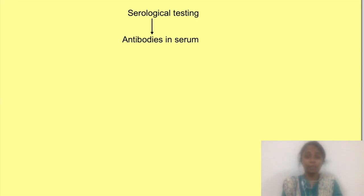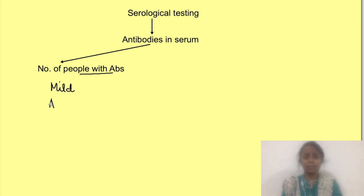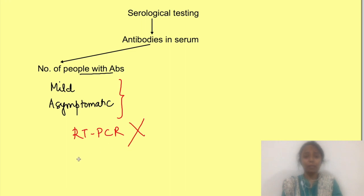Serologic testing, i.e., detection of the presence of antibodies in the serum of people, helps us determine what percentage of the population has been infected with coronavirus. There may have been very mild cases or asymptomatic cases that never got RT-PCR tested, so we wouldn't know the actual number of people who got the infection. Checking for antibody response helps detect the actual percentage of people who got infected, since all of them would develop an antibody response.